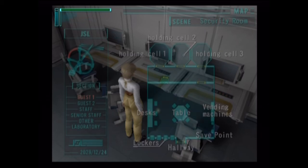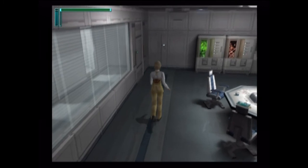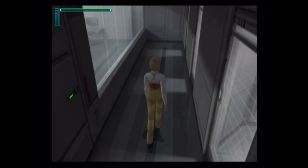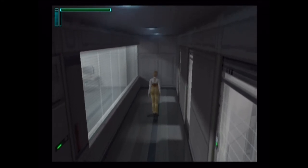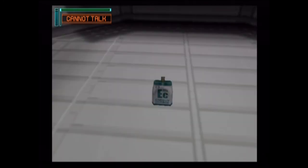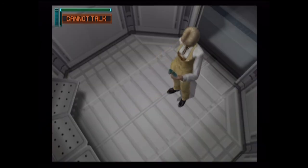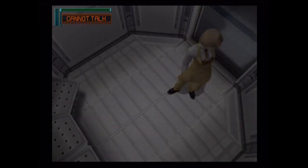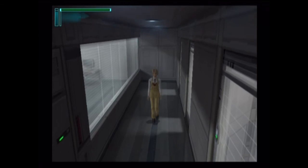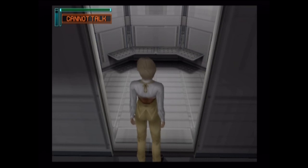Holding cell one. What the heck is that? It's a heal capsule. I'm pretty sure that's all that's in here. We already opened holding cell two — that's where she was at. Holding cell three — nothing, this place is empty. Let's check somewhere else.